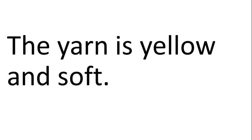Yara Has Yarn. The yarn is yellow and soft.